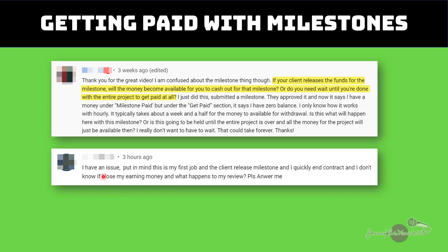I have another question here: the client released the milestone, and then I quickly ended the contract. I don't know if I'm going to lose my earning money and what happens to my review. So to answer this, if the client has released the milestone and you ended the contract afterwards, that's okay — you will still get this money. And I'm going to show you also how you can leave a review once the contract has been ended.